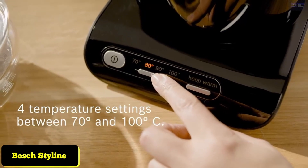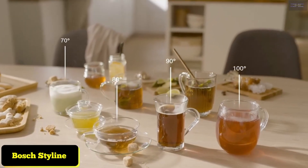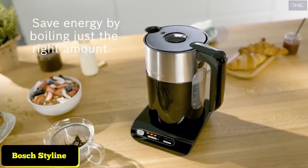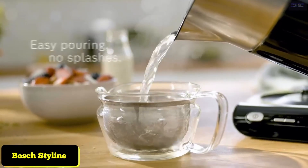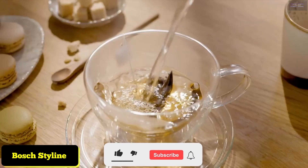Bosch Styline TWK 8633 GB variable temperature cordless kettle. 1.5 litres, 3000 watts, Energy Class A. Perfect tea every time thanks to individual LED temperature settings. The double wall of the kettle keeps the boiled water hotter for longer while the outside remains cool and safe to touch.